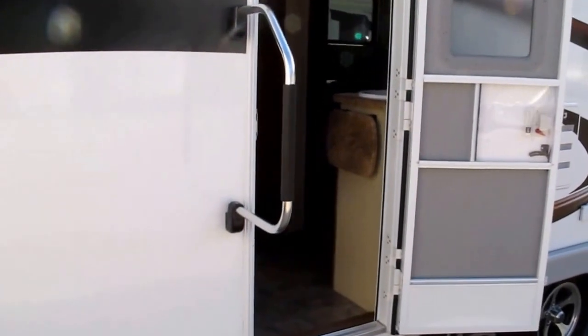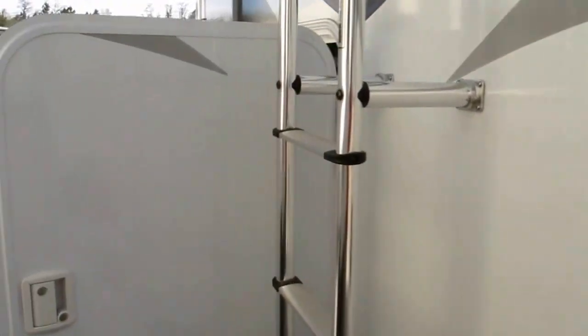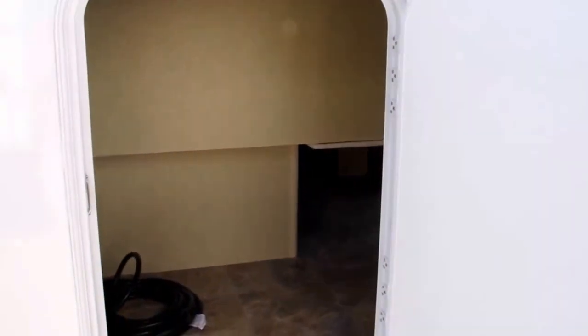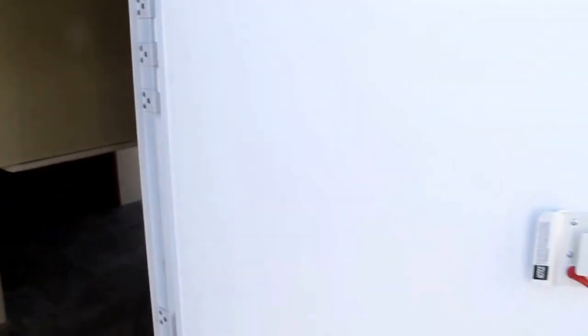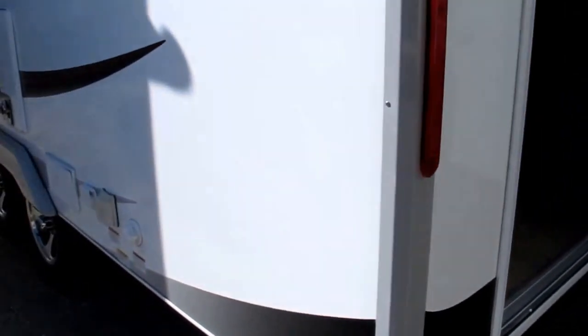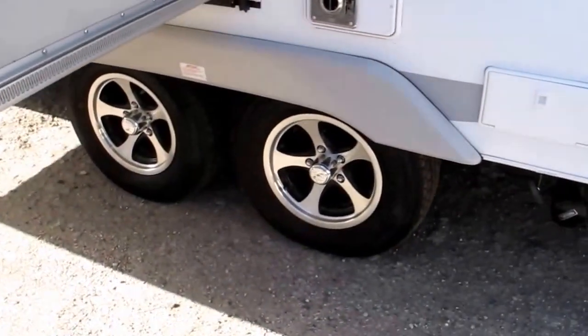It's got a really nice triple bunk in the rear with an oversized entry assist handle. What makes that bunk so special is it's almost like a garage in the back — you can store your bikes, your gear, everything you need. That bunk folds up flush with the rear door. You've also got a black water flush and an outside hot/cold shower.